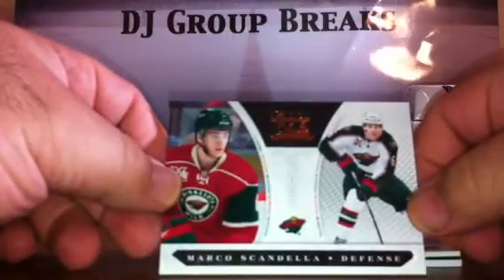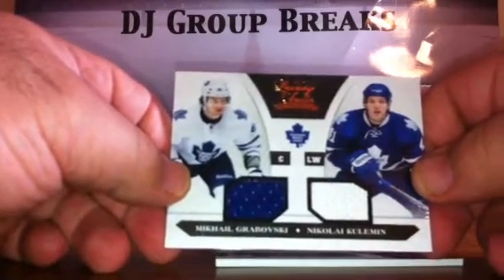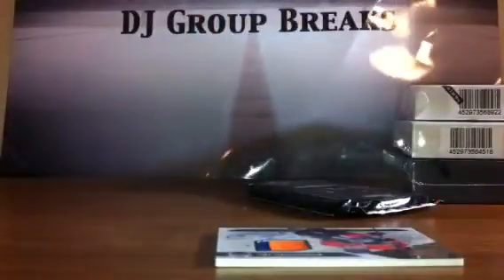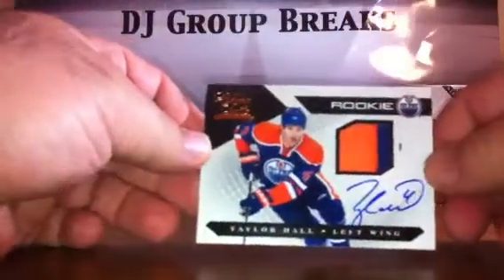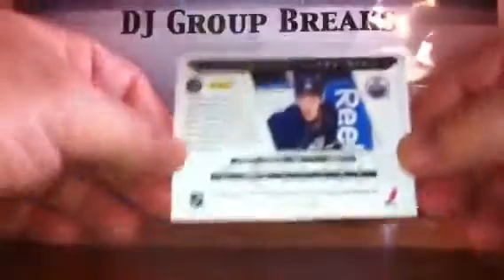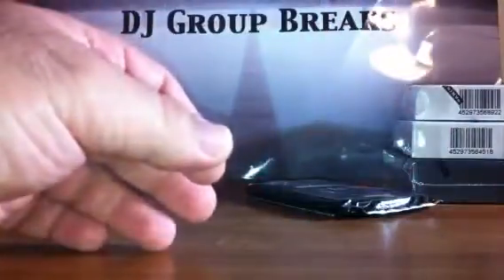Pack 3. For the Minnesota Wild, Marco Scandella Rookie numbered to 899. For the Toronto Maple Leafs, a Mikhail Grabovski and Nikolai Kulemin dual jersey numbered to 599. CDUT8, I expect some lovin'. We've got a Taylor Hall two-color patch on-card auto numbered to 199. There he is everybody — Mr. Taylor Hall. There's a nice hit there for the Oilers.